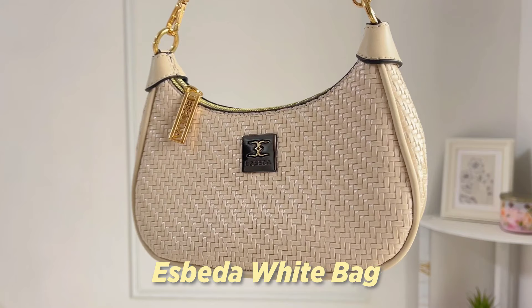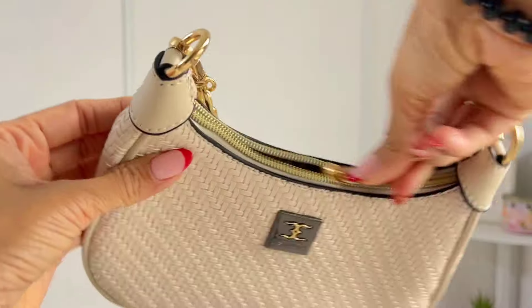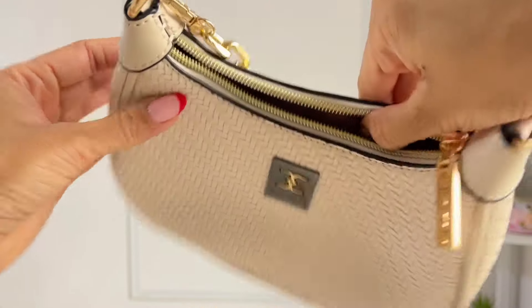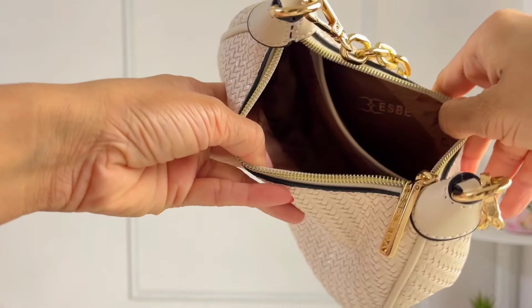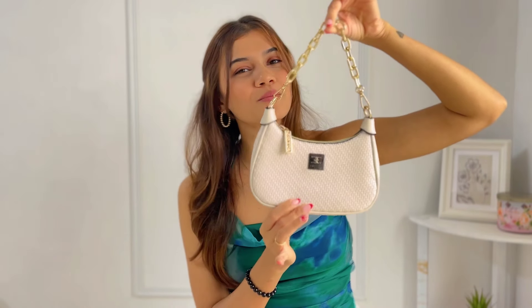I'll admit I clearly have a thing for small bags. The next one I have is this Esbeda bag — it is so cute. It holds my phone, wallet, AirPods, and lipstick, which is all I need. It's a very basic, cute off-white bag and it literally goes with everything.